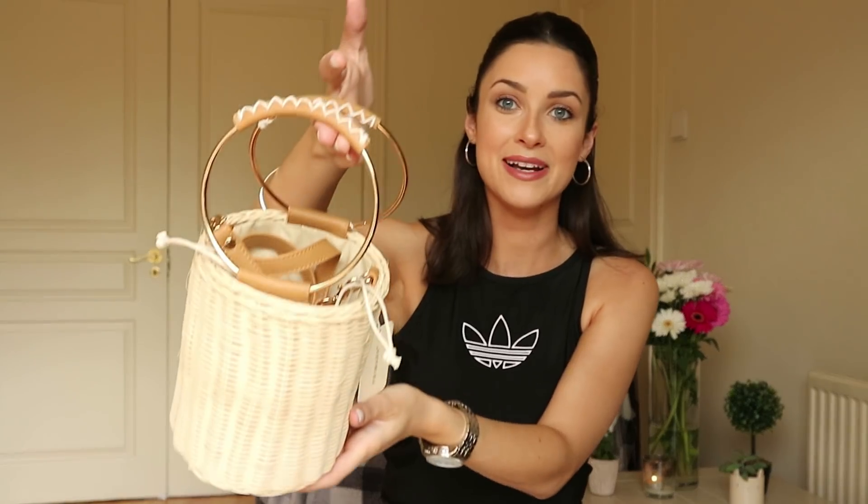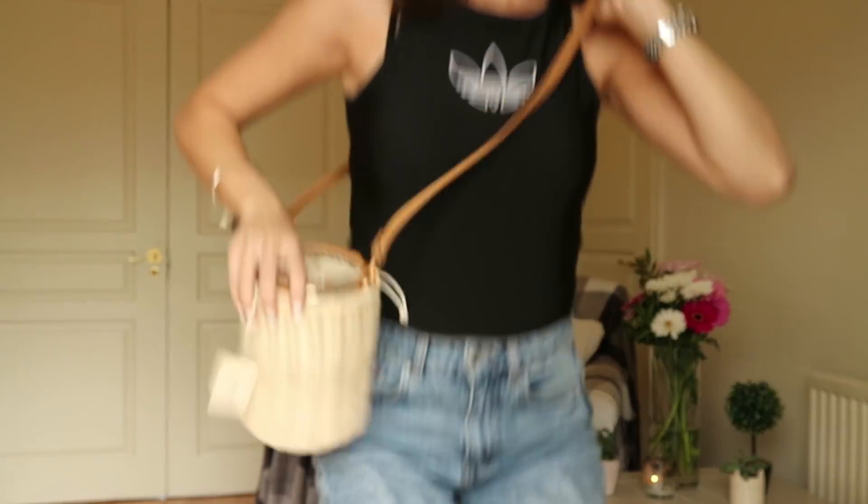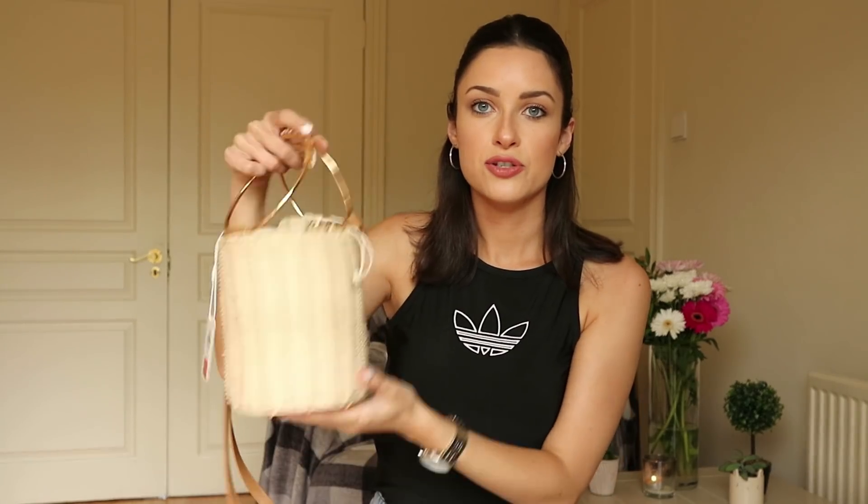The last bargain of the haul — I know it's really summery but I just couldn't leave it behind. Guess how much? €3 from €12! Look at the detail on the handles — the little ring, the leather — and it has a long strap on the inside too. Even if I don't get to wear it till next year, it's really cute. You can wear it with the long handles or just hold it as a clutch — it's really structured with little metal details.